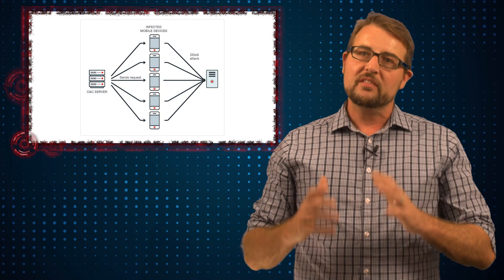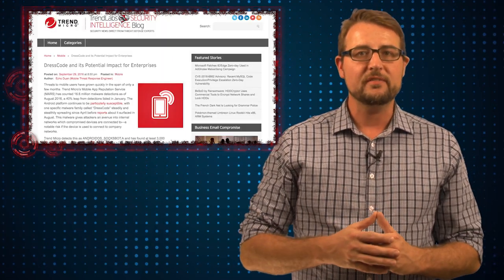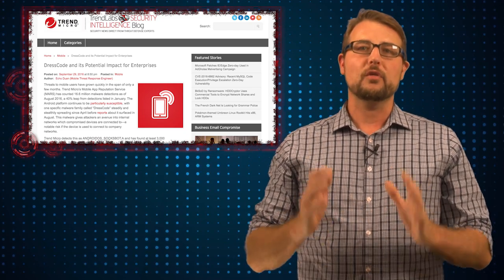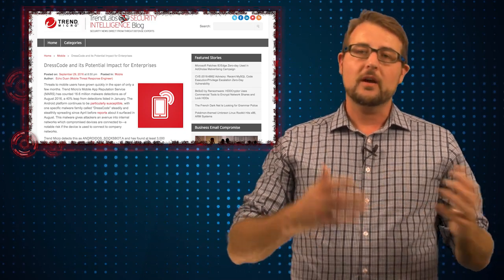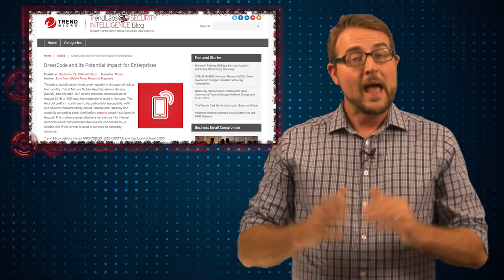So long story short, it's very similar to many other Android trojans out there. What's interesting is Trend Micro did find that this particular DressCode malware has attached itself to over 3,000 different Android apps. Many of those apps are just on popular Android marketplaces, not the official Google Play one. However, 400 of those apps were found on the official Google Play marketplace.